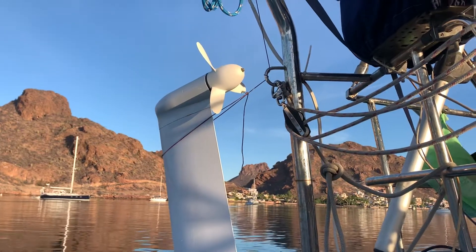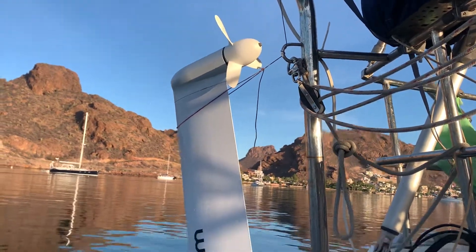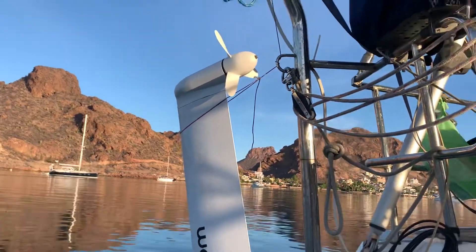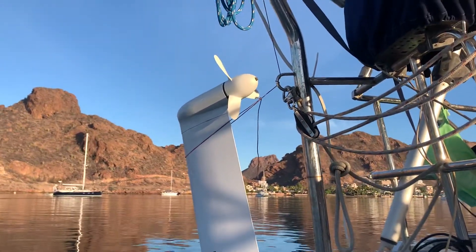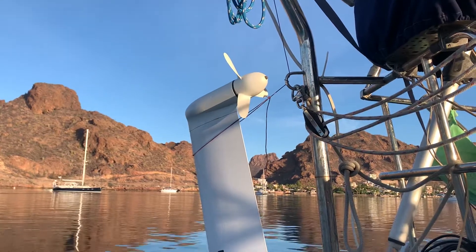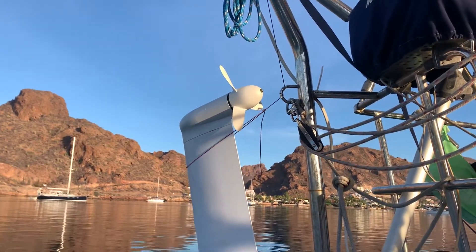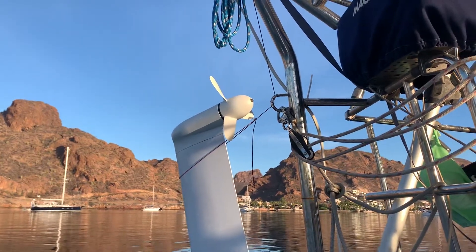With this hydro generator, when you're doing 6.5 to 7 knots you can actually power the whole boat — my autopilot, refrigeration, lights, GPS system, everything electrical, including my inverter. It all runs off this hydro generator.